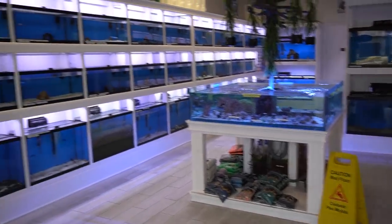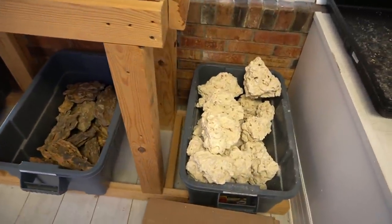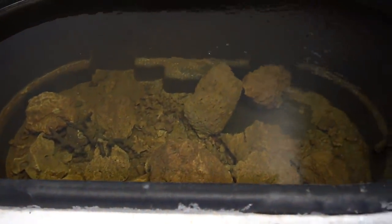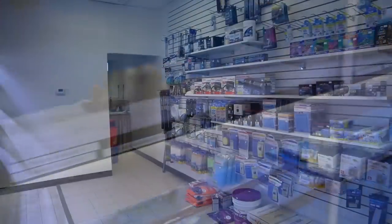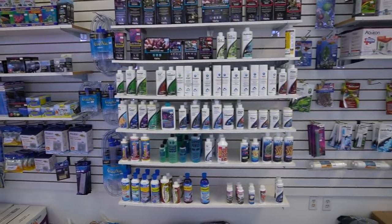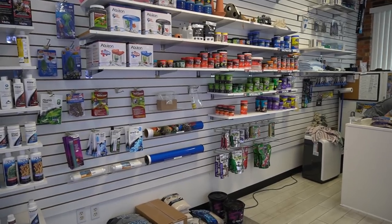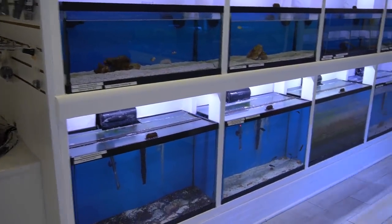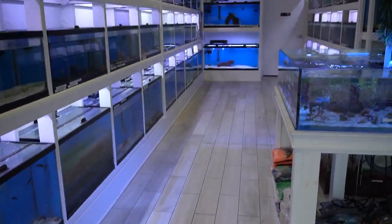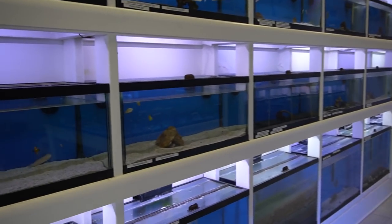When I walked in, the first thing I noticed was very similar to what I noticed when I walk into most fish stores here in Tennessee — it's very clean, very orderly, very well kept. Based on the name, I was expecting to find mostly saltwater, and there's some live rock and some coral. But a lot of their supplies are freshwater, and after looking around I discovered that they're probably 50-50, maybe even 60-40 in favor of freshwater. The person working the desk was very helpful and gave me the green light to start filming.